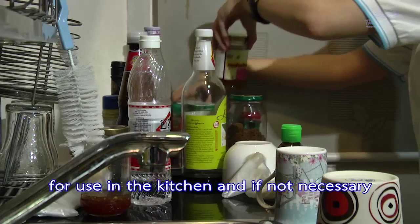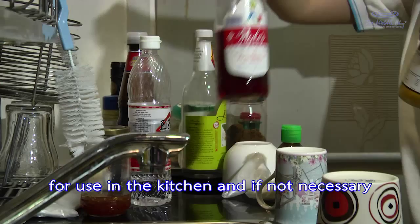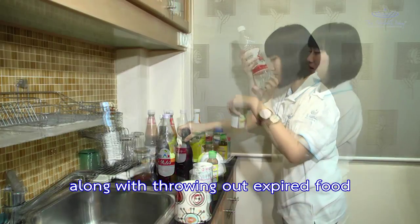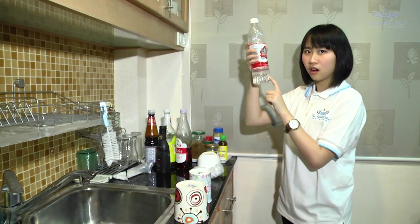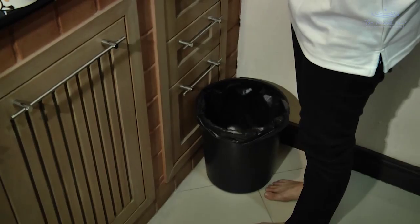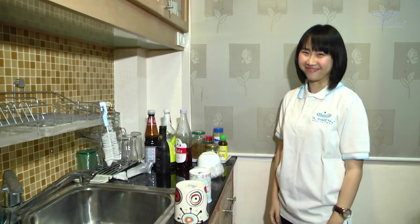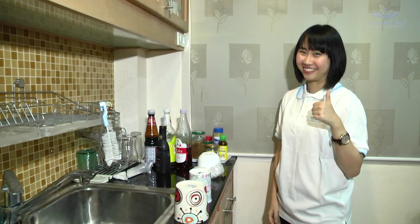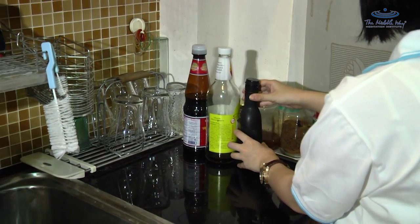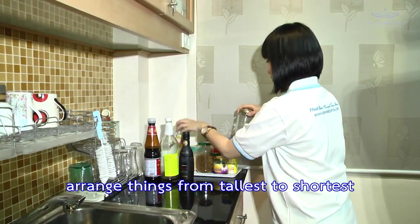Consider what is necessary for use in the kitchen, and if something is not necessary, remove it somewhere appropriate. Throw out any expired food. Then place things appropriately and conveniently, arranging items from top to bottom on the shelves.